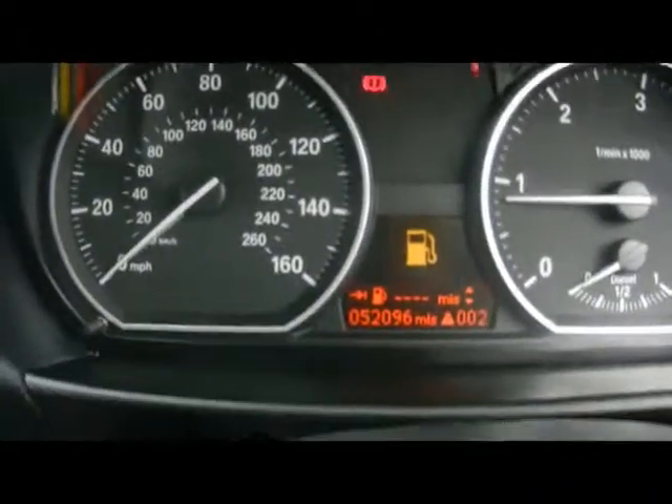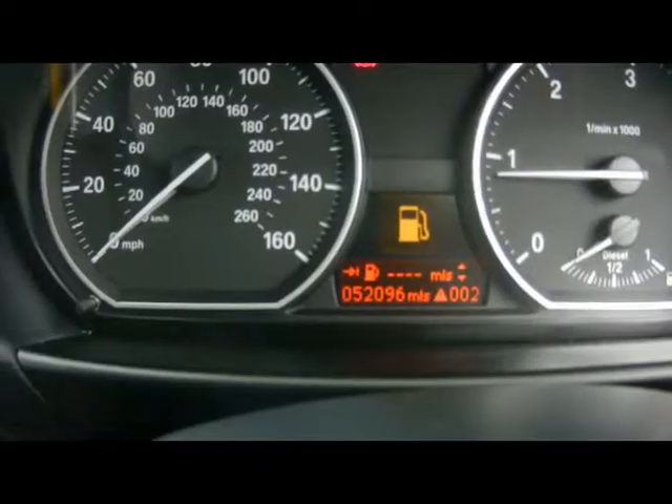Right down at the bottom there you can see the car's covered just over 52,000 miles. If you'd like any more information on this car, please don't hesitate to contact us. Thanks for watching.